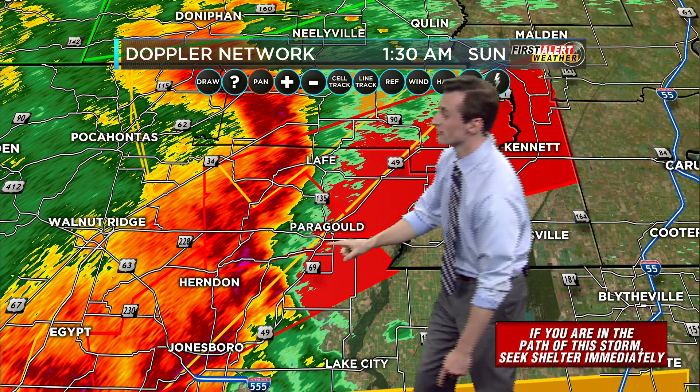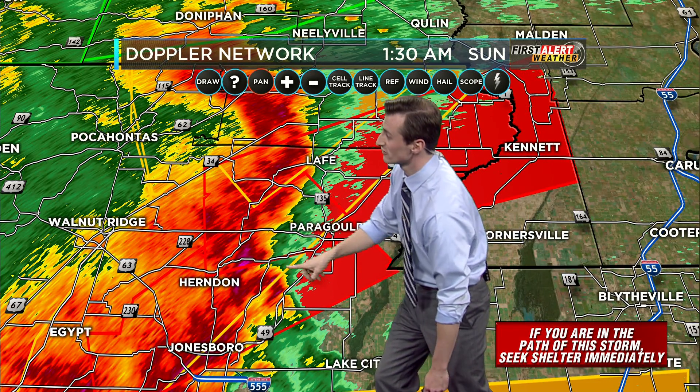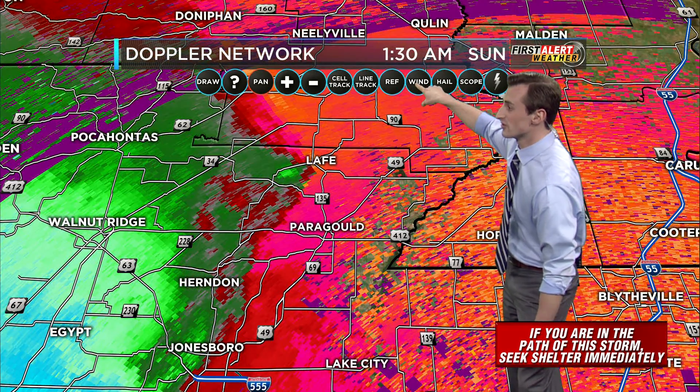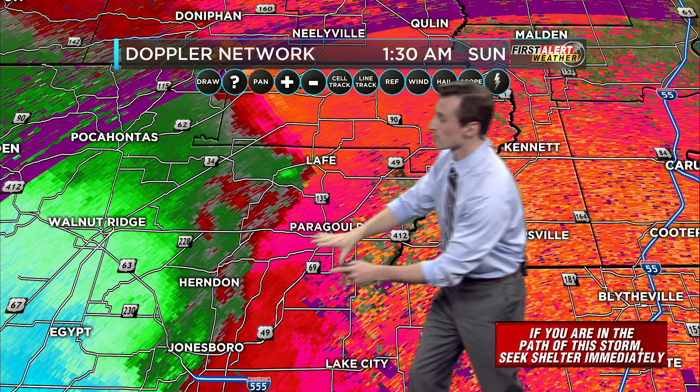Call them and tell them to take cover immediately. We are seeing a little inflow notch just to the southwest of Paragould, not seeing the velocity as impressive.